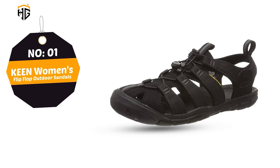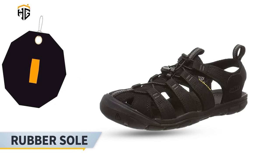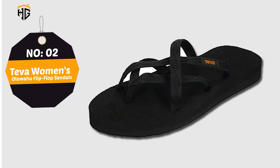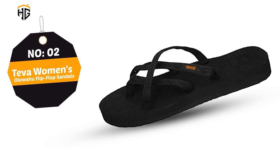Number 2: Teva Women's Oluwahu Flip Flop. Quick dry webbing made from recycled plastic using traceable, verifiable Repreve polyester yarn. These sandals save 4 plastic bottles. Easy hook and loop closure comes on and off quickly. Main features: lightweight EVA foam outsole, fabric and synthetic, imported.